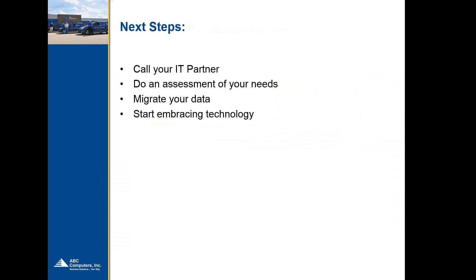Thank you, everyone. If you have any questions, feel free to type them into the question box. We can stay online here to answer any questions — we don't want to rush anyone. Of course, if anyone needs to rush off, our webinar will be recorded and available on our website at abc-computers.com later on this afternoon. There are no questions at this time, so thanks everyone for attending today. If you have questions in the future, you know how to reach out to us.